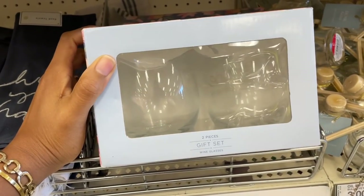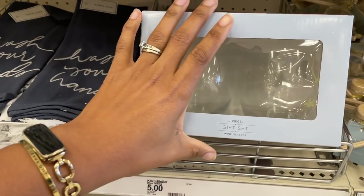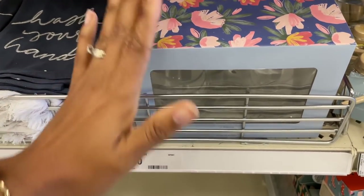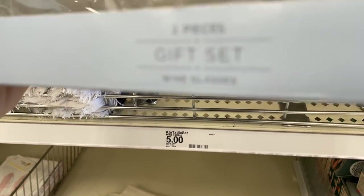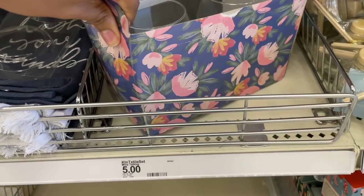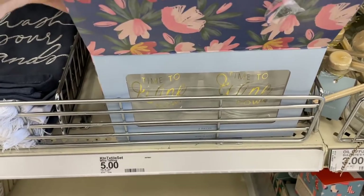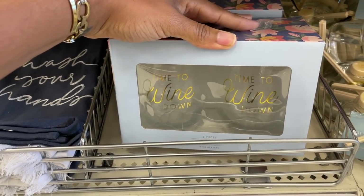They have a two-piece gift set of wine glasses — they also have them individually. This gift set is five dollars. I was struggling to see what made it a gift set because they're taped closed, so I spun them around — this one says 'Time to Wind Down.' Okay, now this makes more sense — it's really cute as a gift.